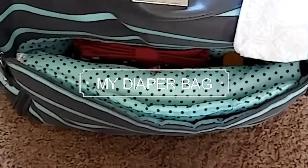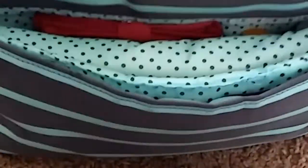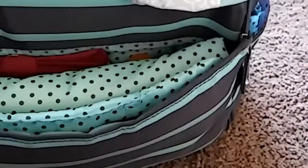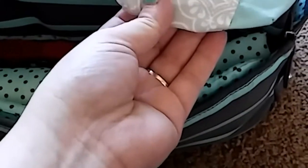Hi everyone! Today I am going to do what's in my diaper bag. My diaper bag is from Carter's at Target — I think it was about $30 or so. And then this binky holder was from Amazon. I don't use it because she's never taken any binkies, so I just kept it on there. I'll probably throw something else in it eventually.